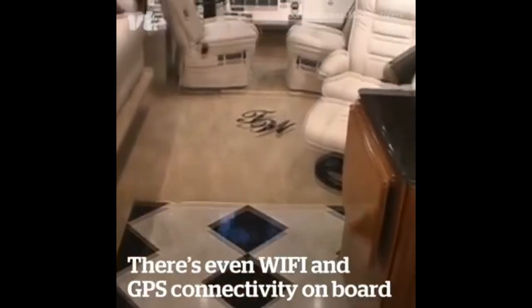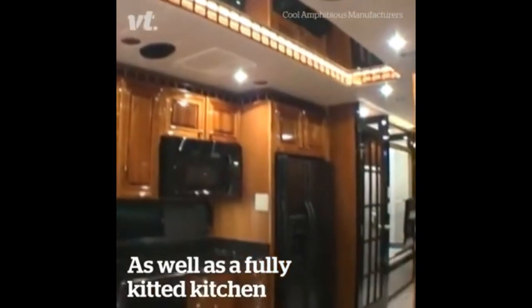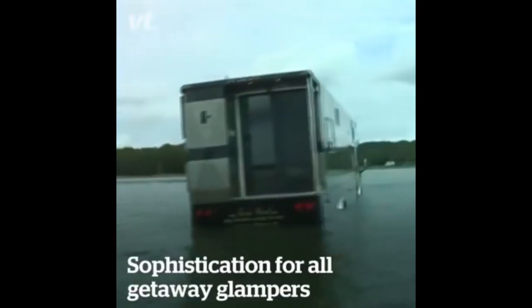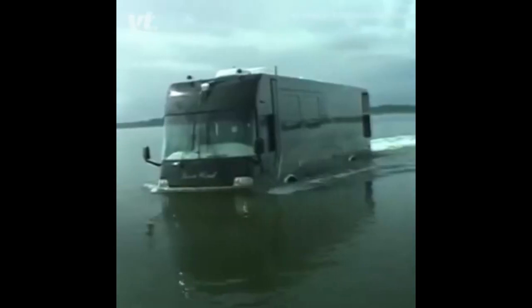Whether you're on the road or riding the waves, Terra Wind is pure comfort on the inside, and its windows allow great views wherever you are. The Kami Terra Wind can perfectly cost $1.2 million.